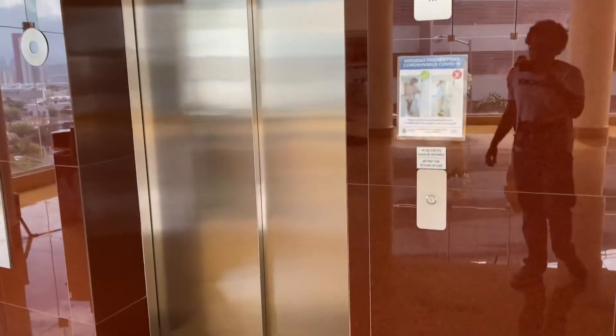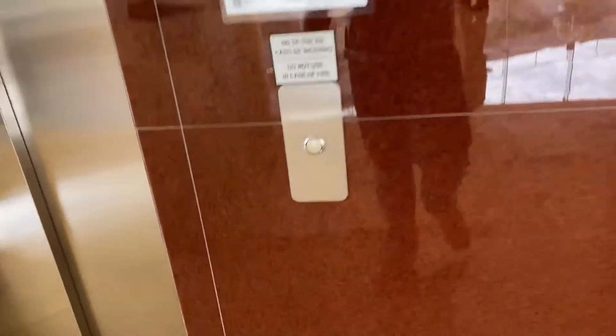All right, these are the elevators here at the Doctor's Hospital in Madrid, Mexico. They're Kone.